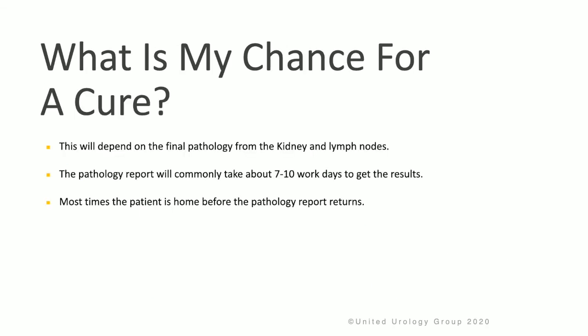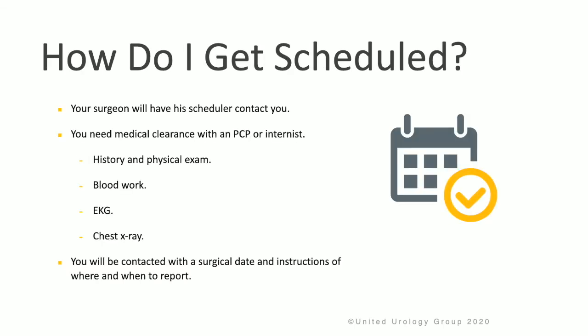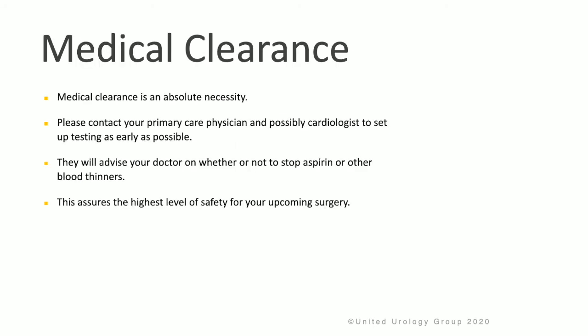In terms of cure, this will depend on the final pathology from the kidney and lymph nodes. Typically, the pathology report will come back seven to ten days after the procedure. Most times, the patient is discharged home before the pathology report is back. You will need medical clearance with your primary care physician or internist, including a history, physical exam, blood work, EKG, and chest x-ray. Kidney surgery is a major surgery, so medical clearance is an absolute necessity. Please contact your primary care physician and even your cardiologist to set up testing as early as possible.